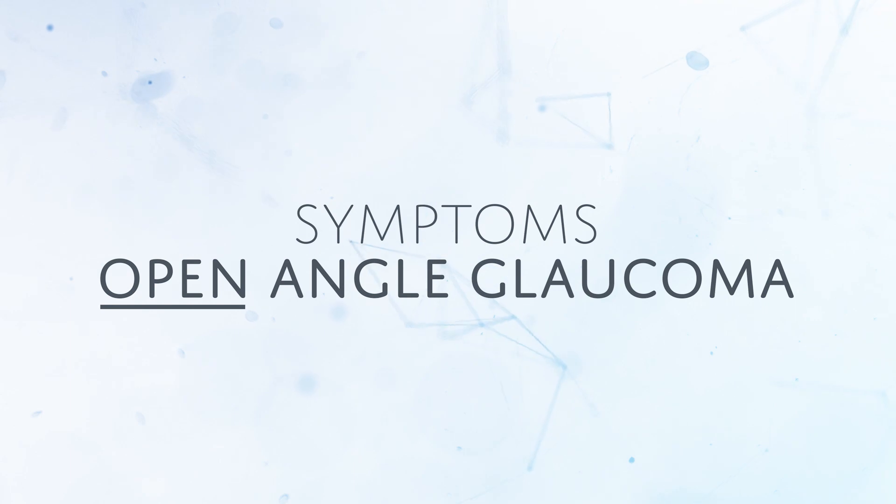The problem with open-angle glaucoma is that it is painless and you really don't have any symptoms.